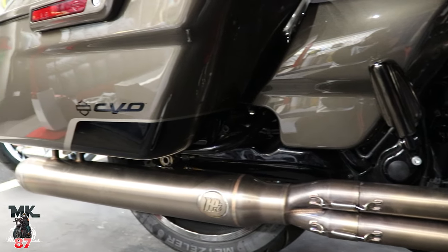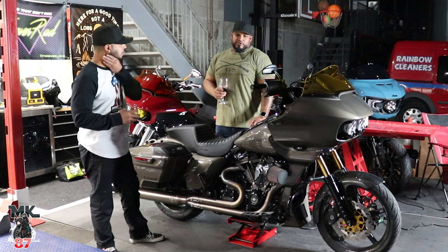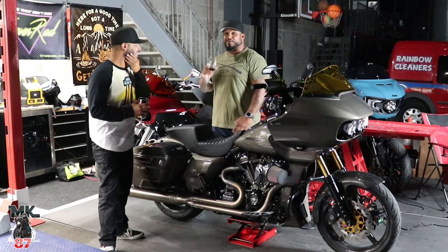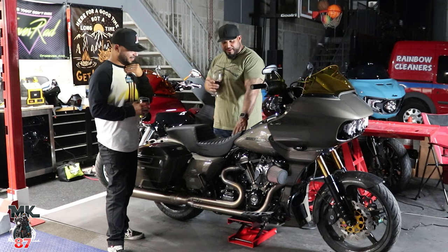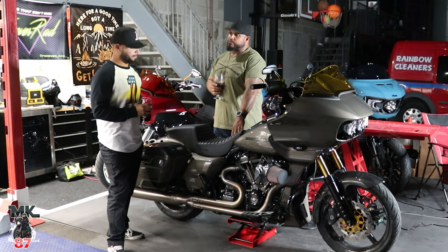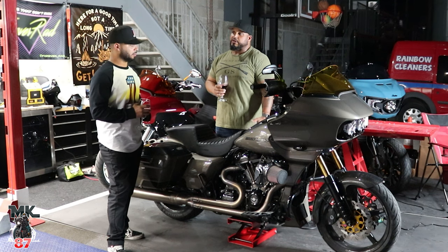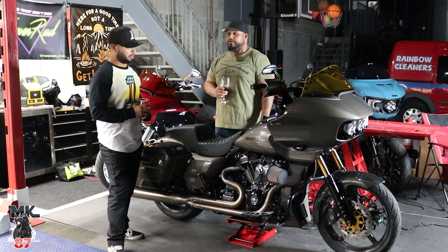What numbers did you get on the dyno? Before the carbon fiber wheels — and I'm just saying, carbon fiber wheels, that's less weight, more power — I was 123 horsepower at the rear wheel with 138 torque. And that's with just a cam, which is pretty damn good if you ask me.